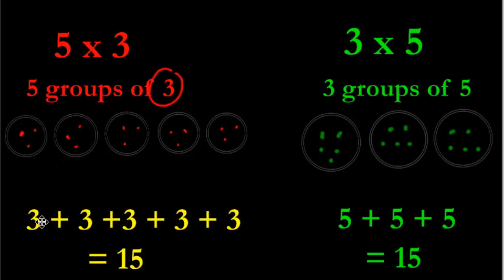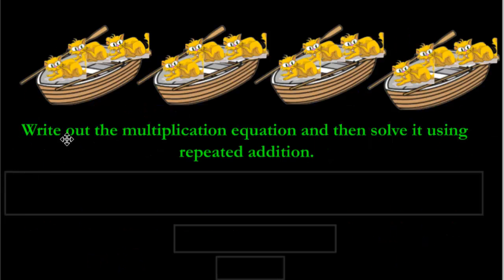Here we have a problem — we've got some kitty cats on a boat. Never leave your cats on a boat unattended. It says: write out the multiplication equation and then solve it using repeated addition. The first number tells us how many groups we have, and groups are anything that holds stuff. The boats hold things, and we've got four of them — so we have four groups, four times. How many are in each group? That's going to be the cats — we've got three. So, four times three.